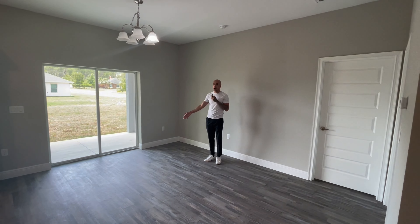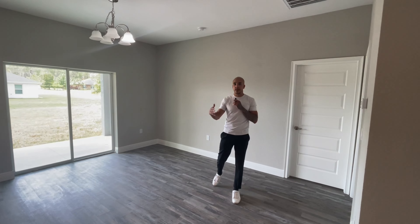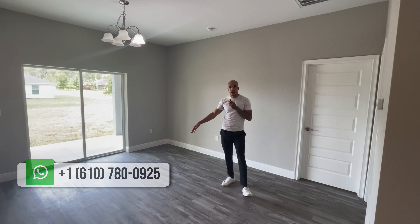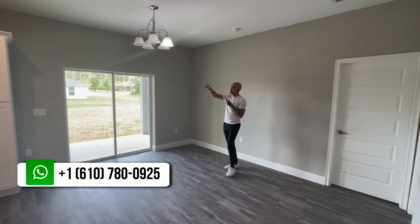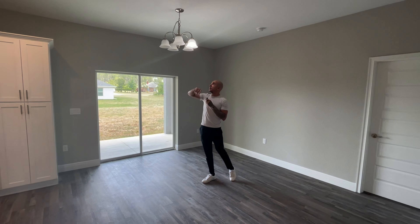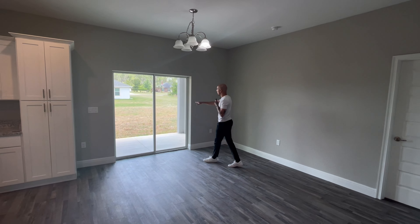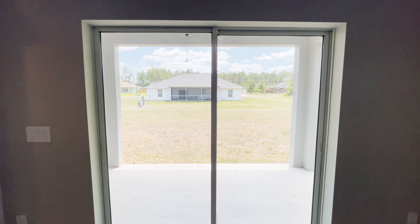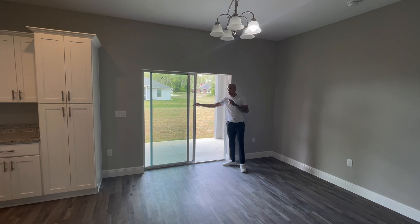The dining room is super spacious as well — plenty of space for a long table with seating for six to ten people. There's a chandelier overhead, and right in front you have sliders that lead out into the backyard, which we'll check out a little later in the video.